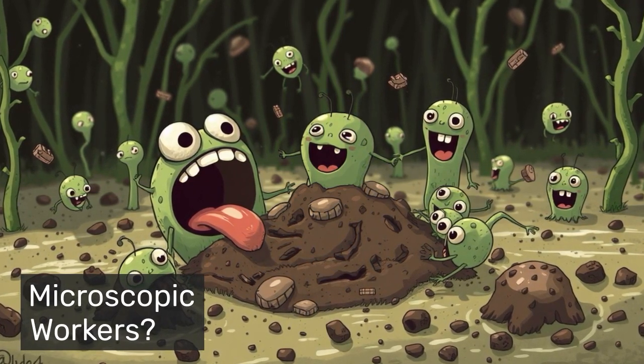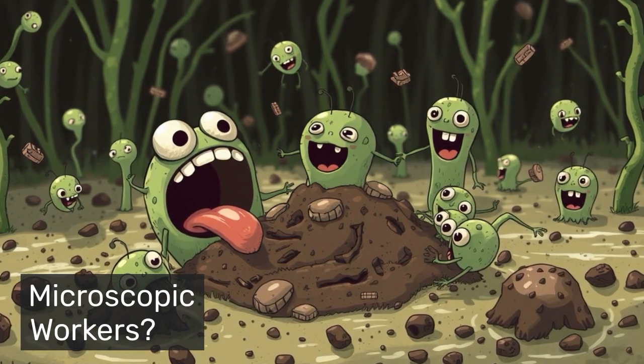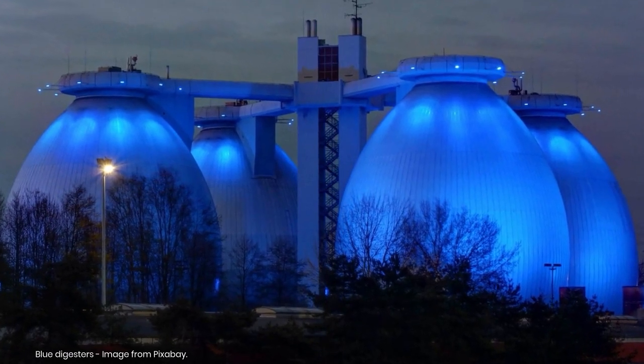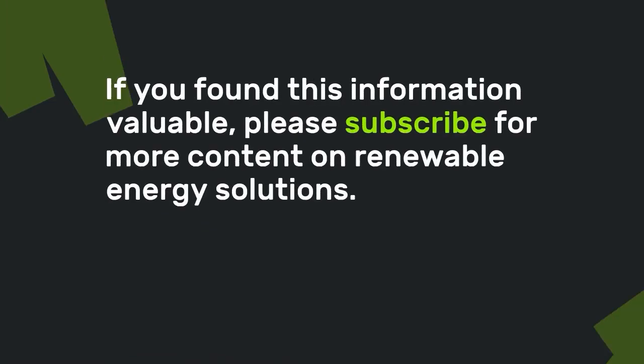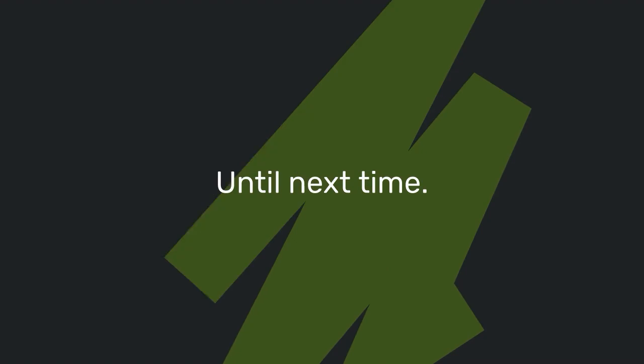As we face growing environmental challenges, this ancient natural process is proving more valuable than ever. Next time you throw away food scraps or flush a toilet, remember the unimagined potential of that organic matter and the microscopic workers that could transform it from waste into energy. Thanks for joining me — if you found this information valuable, please subscribe for more content on renewable energy solutions.